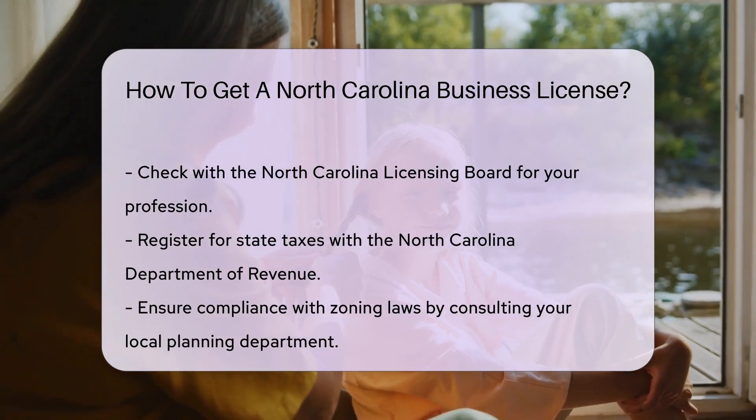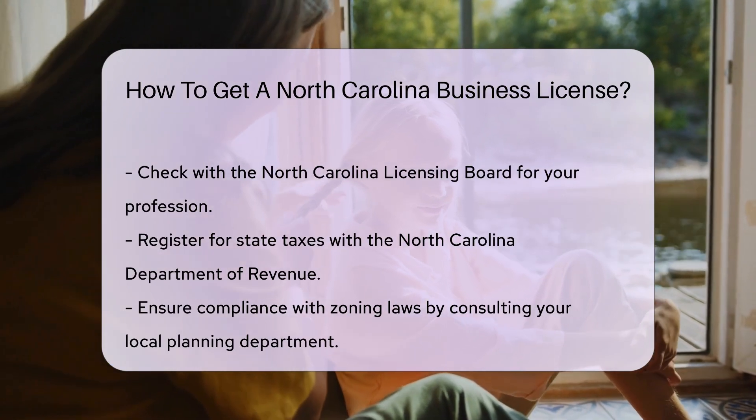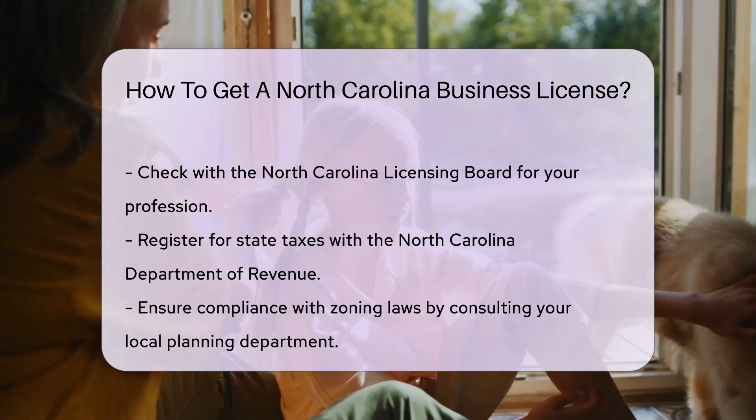Professional services might require specific state licenses — check with the North Carolina Licensing Board for your profession. The North Carolina Department of Revenue may also require you to register for state taxes.